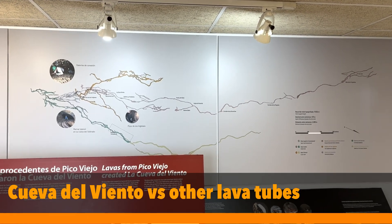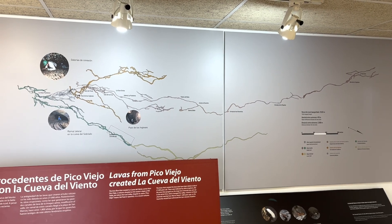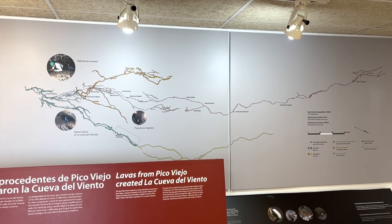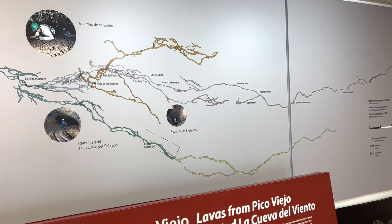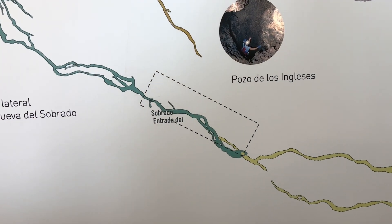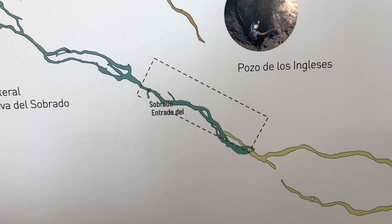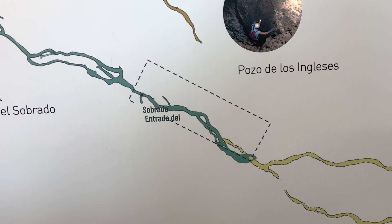Cueva del Viento is the sixth longest lava tube in the world — numbers one to five are in the Hawaiian Islands. During the tour, out of all 18 kilometers, you get to see just a small piece. There are two tunnels: you get to walk into one and get quite a thorough explanation of the other.